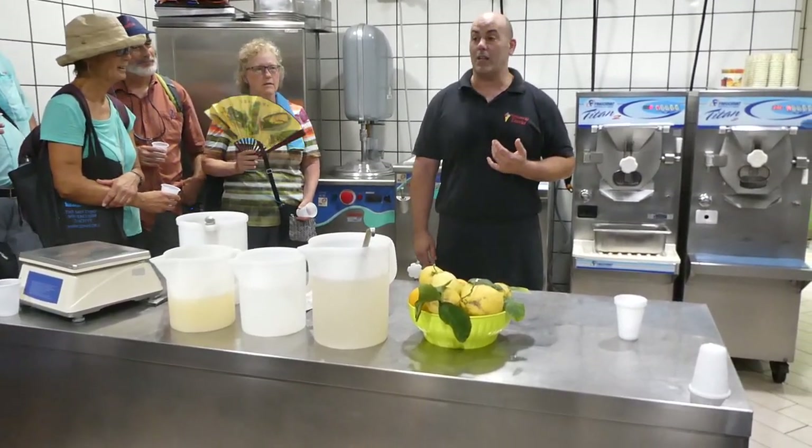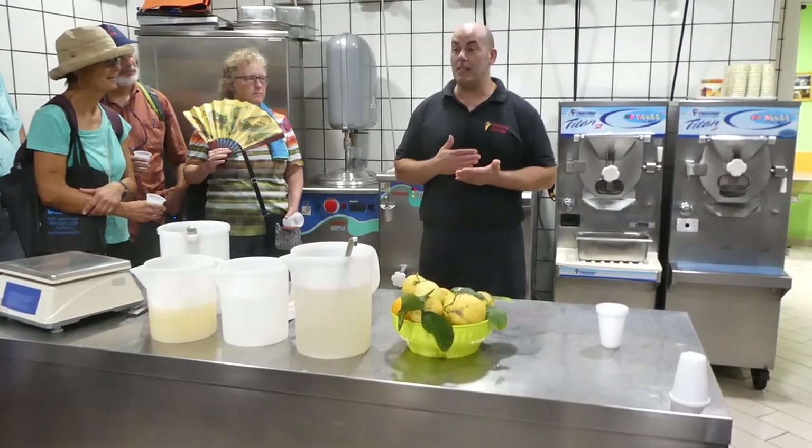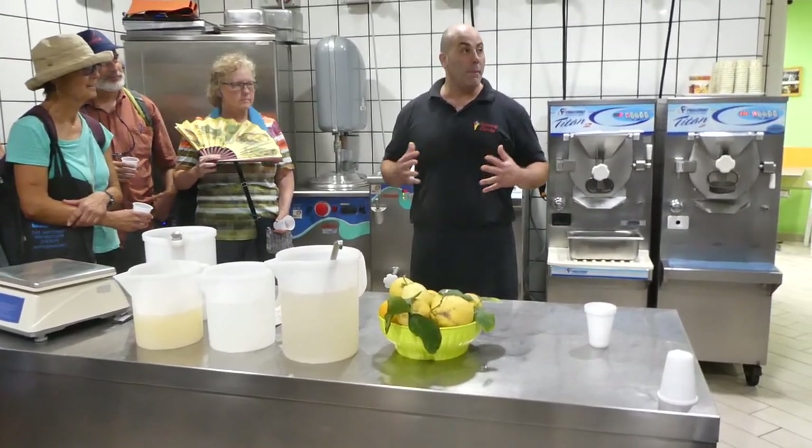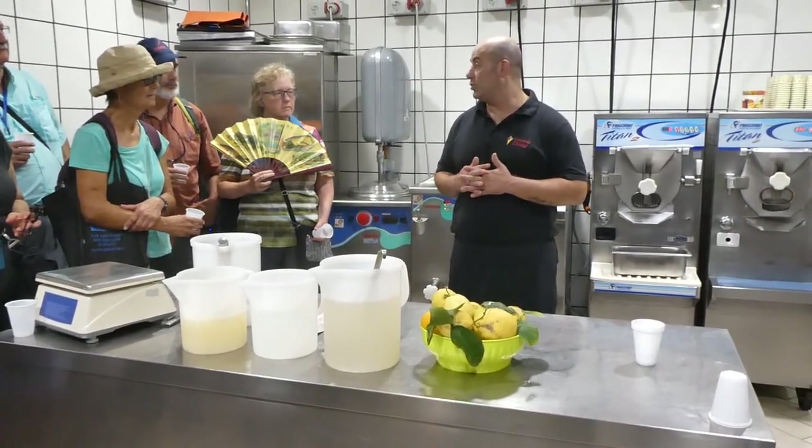I tell you this because with gelato it's possible to make anything. When I have a new idea, I just need a pen, paper, and a calculator. Because when you put all the ingredients together, it's very important to put them in the right percentage, in the right balance.